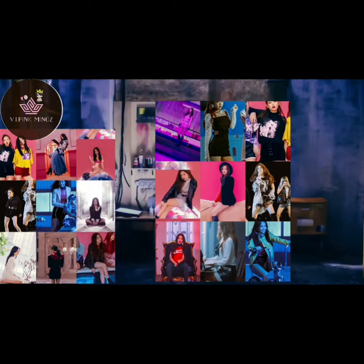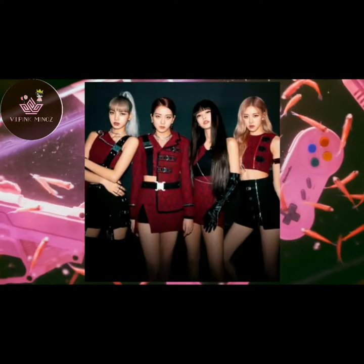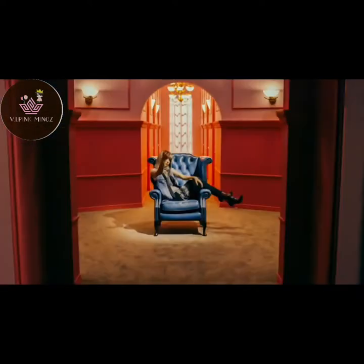A total of 33 costumes were used in the Whistle music video. Just think of a group with only 4 members and 33 costumes in a 3-minute music video. This means that Blackpink spends a lot of money on a music video.